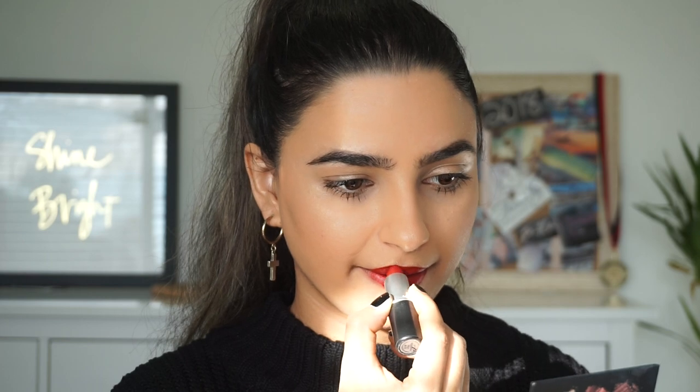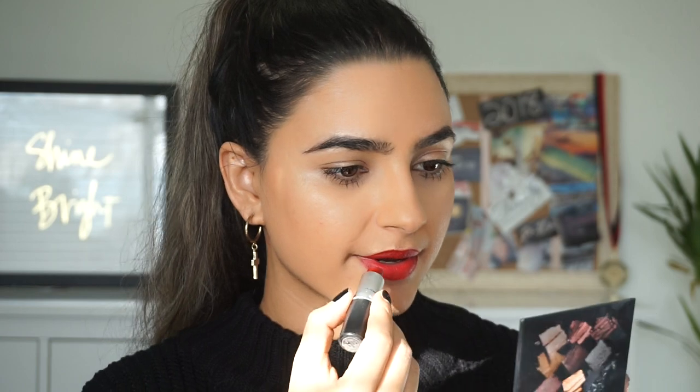Next up we have this classic red from MAC. This shade goes all the way back to about ten years ago when I first fell in love with red shades — this was actually my first red lipstick that I bought. It's the Russian Red lipstick from MAC, and it's such a pretty classic red with blue undertones. It just feels so comfortable, and it's a classic shade that's perfect for the holidays.